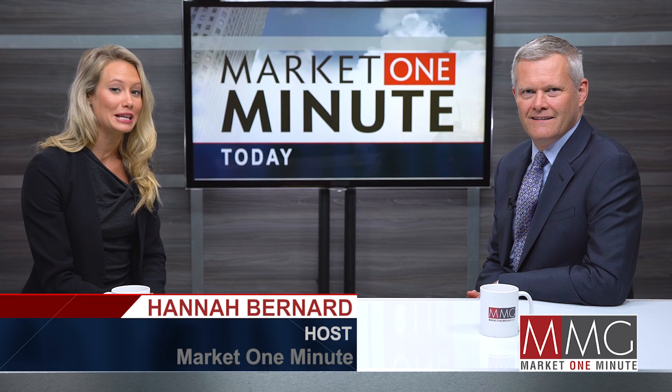Hi, I'm Hannah Bernard, you're watching Market One Minute, and I'm here today with Don Lay of Medallion Resources. So Don, to start off, let's talk about your approach to this business. You're a rare earth company, but you don't actually have a property. How does that work, and what does Monazite have to do with that?